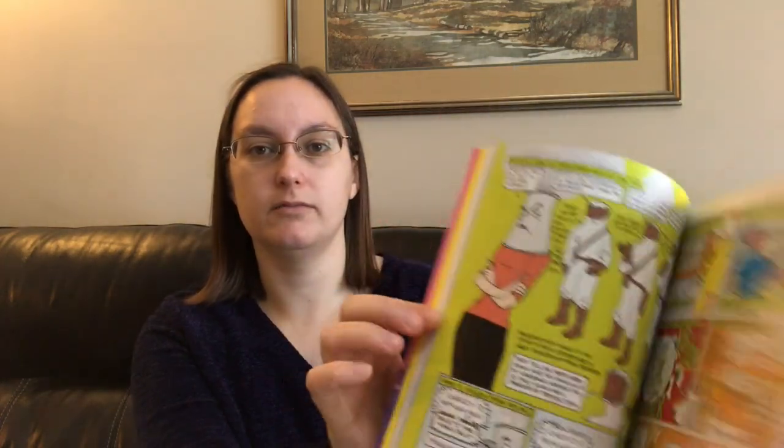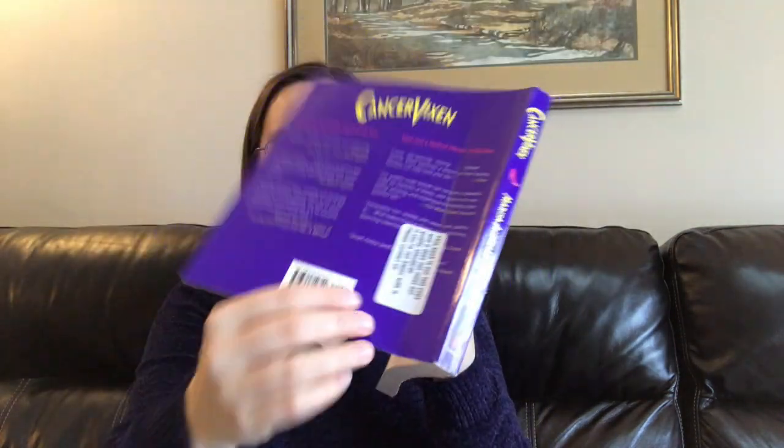The last one is a graphic memoir called Cancer Vixen by Marisa Marchetto. Graphic memoirs are my favorite format — I enjoy them more than graphic novels. One thing to note about Book Outlet: they usually tell you if something is damaged. This one came with a slit in the back, and it has a sticker saying it doesn't meet their quality standards, with instructions to contact them. I've had that happen before and they sent a new book free of charge.